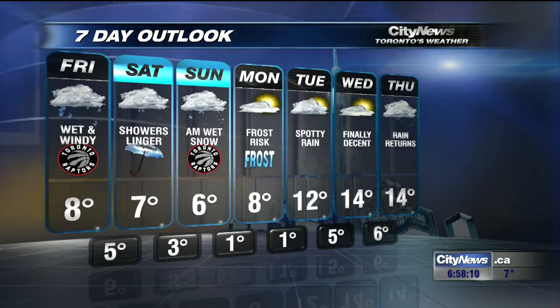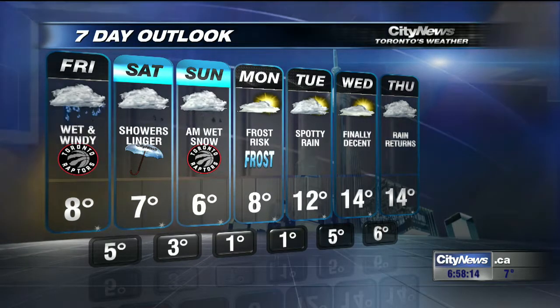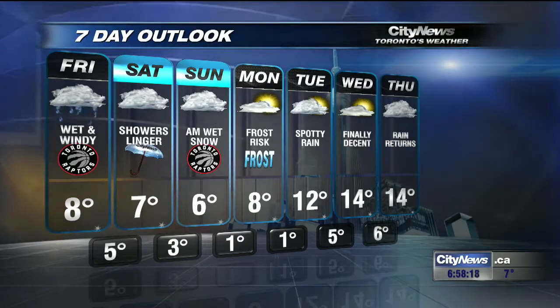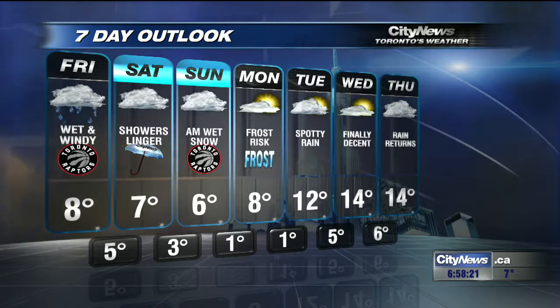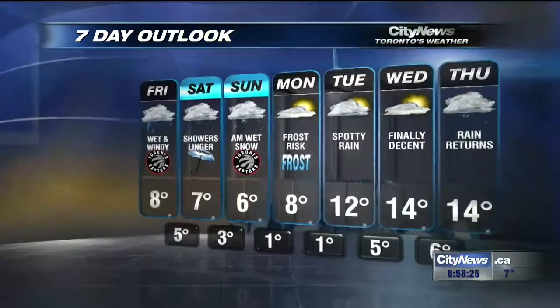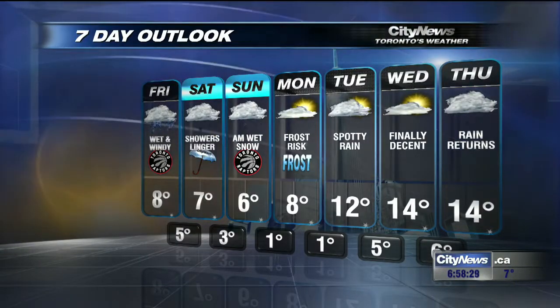We'll see temperatures near 8, then 7, then 6 on Sunday with that wet snow in the morning, turning back over to scattered rain showers. A frost risk is coming our way on Monday. Temperatures will moderate a little bit Tuesday, Wednesday, and Thursday, and we should be near about 17 to 18 degrees by this time next week for the average high. So it will be running a bit on the cool side — the general pattern is going to be cool. But the next 48 hours across the GTA, watching the waterways is what we're going to be doing.